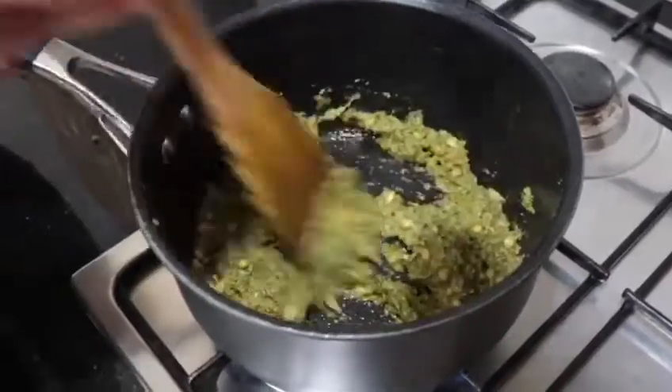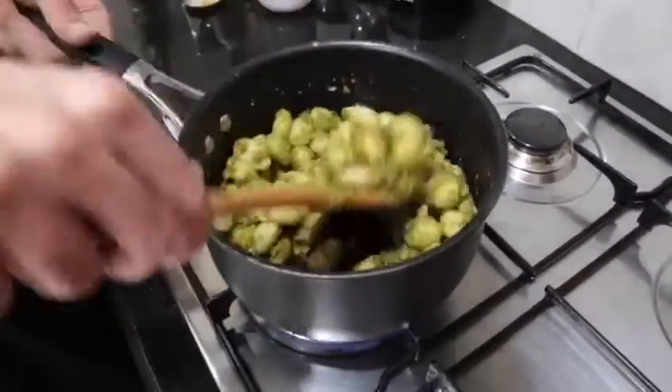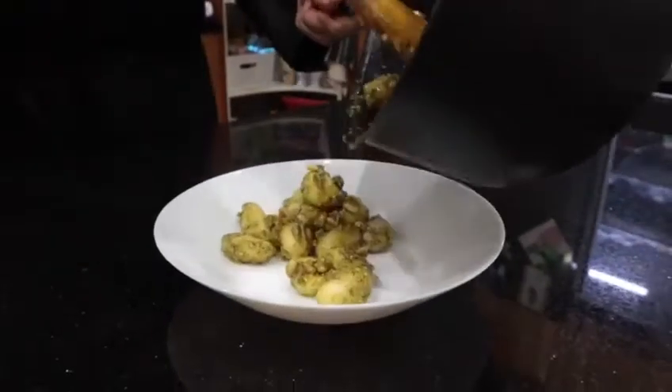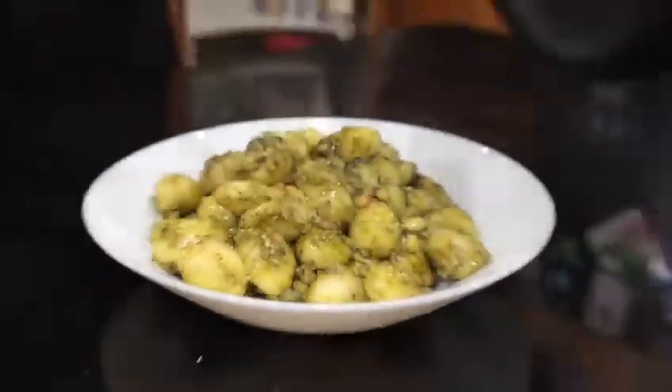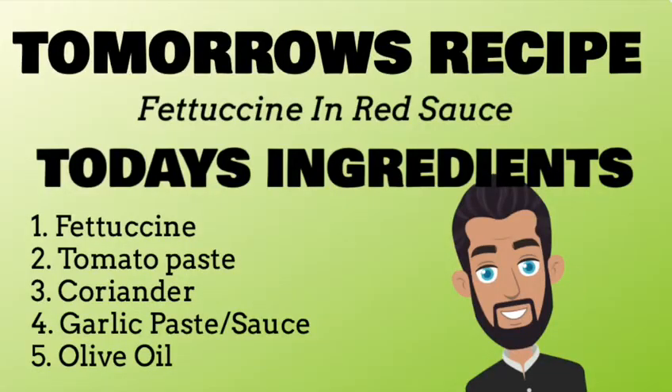Stir it through quickly and then add the gnocchi. And there you have it. Join us tomorrow for fettuccine in red sauce. Bless the Dormition fast.